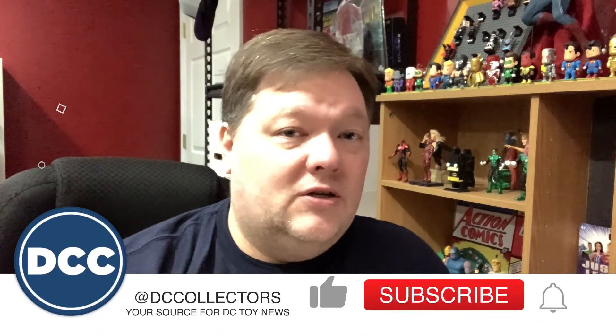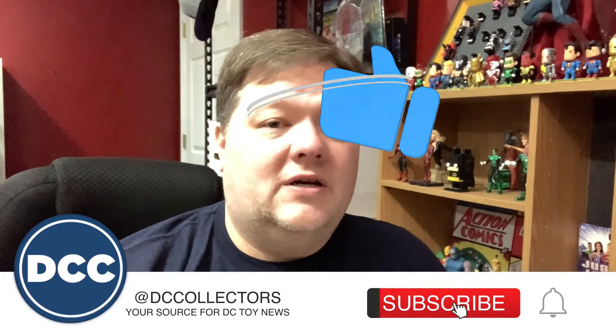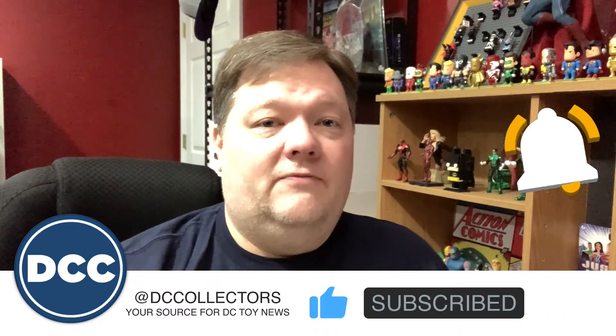Hey everyone, welcome to a brand new episode of DC Collectors Weekly, the show in which I wrap up all the DC Comics toy news from the week. Before we get started, please hit that subscribe button and that like button — I sure would appreciate it. Also share this content with all of your DC comic fan friends. Now on with the show!